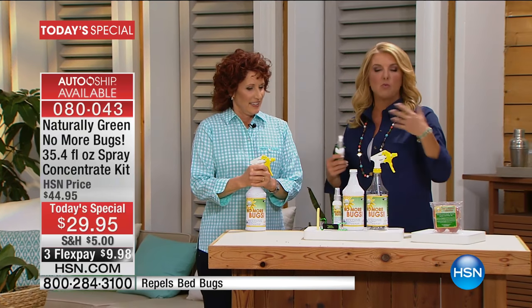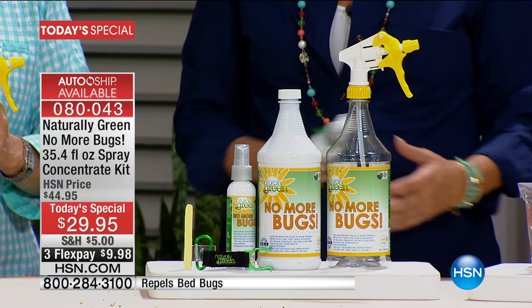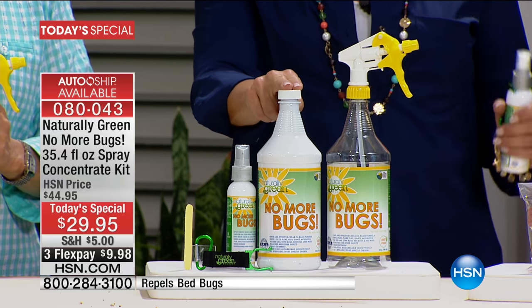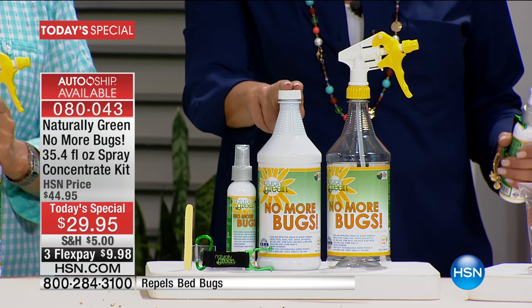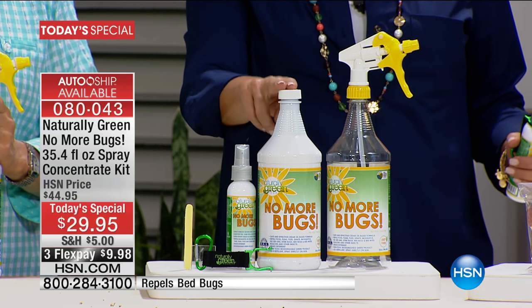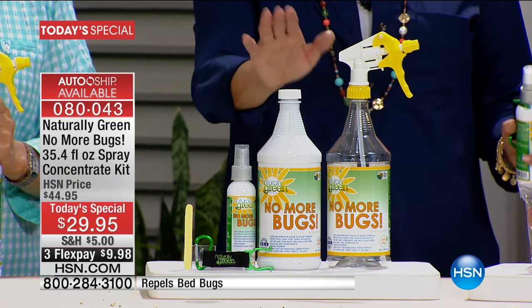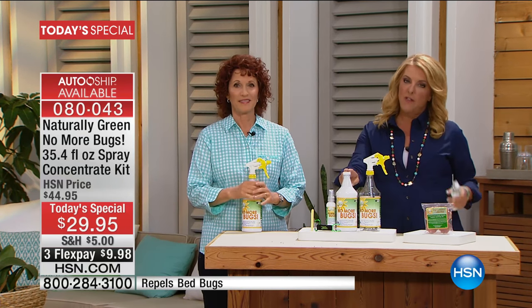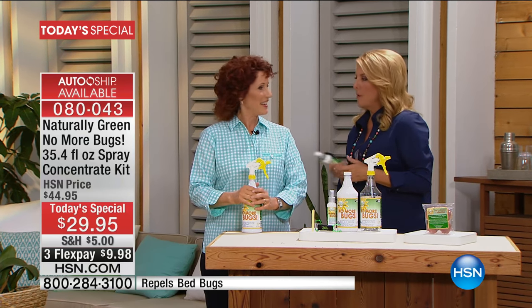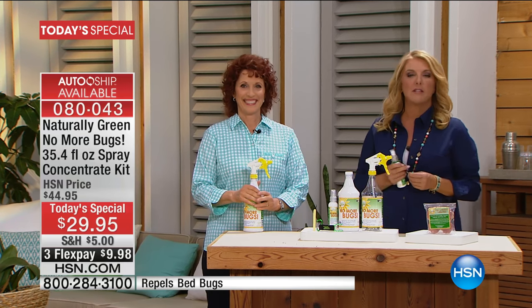Auto ship is awesome — once you start using this, why would you use anything else? You can get the concentrate on auto ship every 60 days, available only today. It means you never run out. You have control of auto ship — you can slow it down, stop it, whatever you want. You can sign up right now.